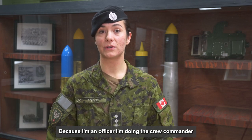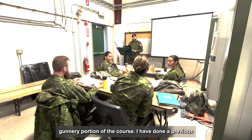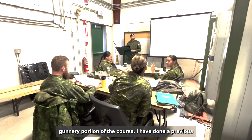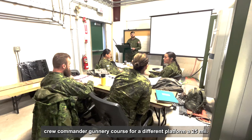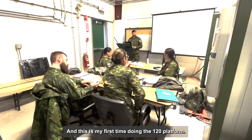Because I'm an officer, I'm doing the crew commander gunnery portion of the course. I have done a previous crew commander gunnery course for a different platform — 25 mil — and this is my first time doing the 120 platform.